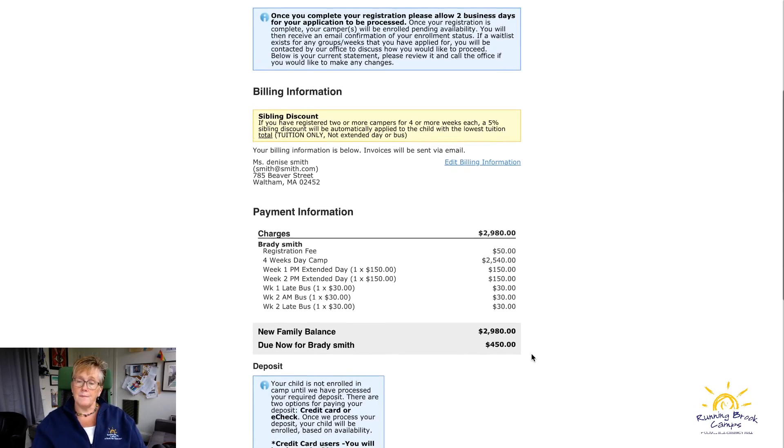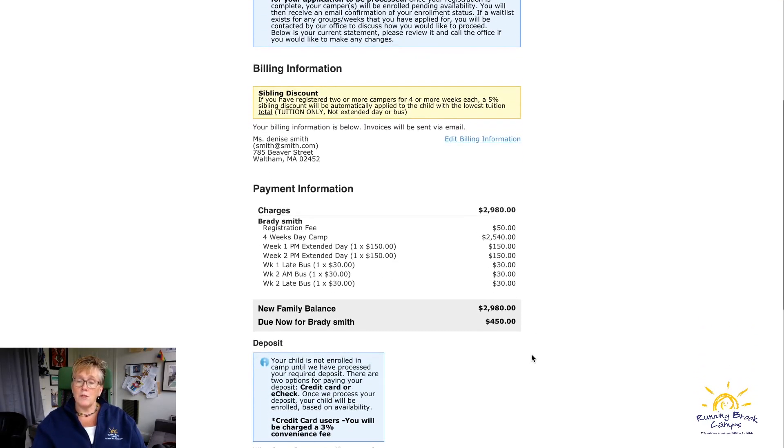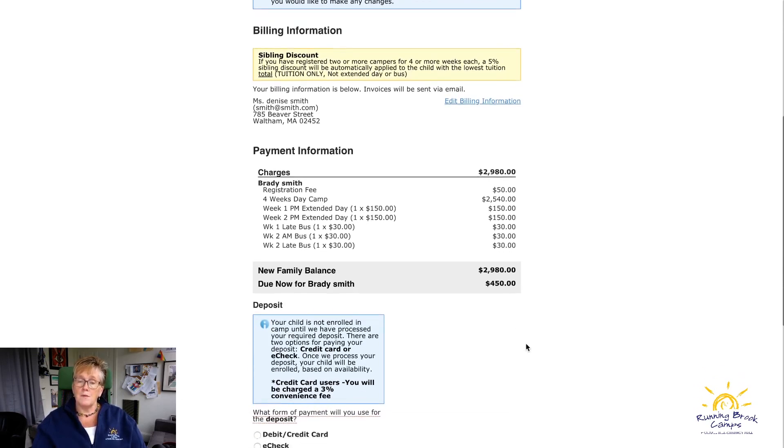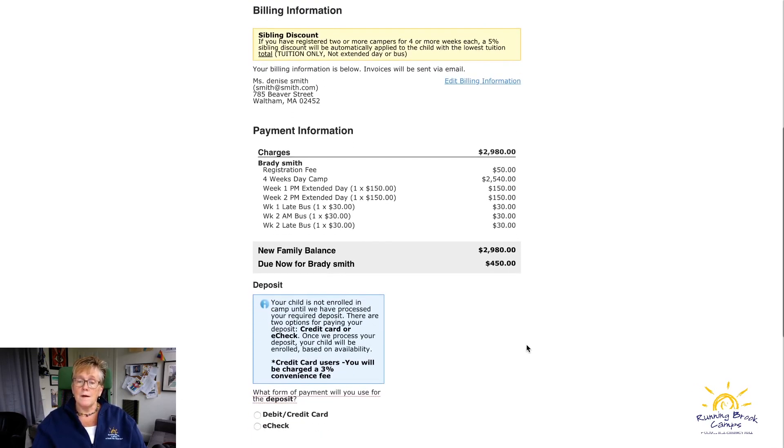One policy change this year: you can drop up to two weeks after registering. You can drop two weeks by January 31st without any fee or penalty, but after January 31st those weeks are yours unless someone on the wait list wants them.